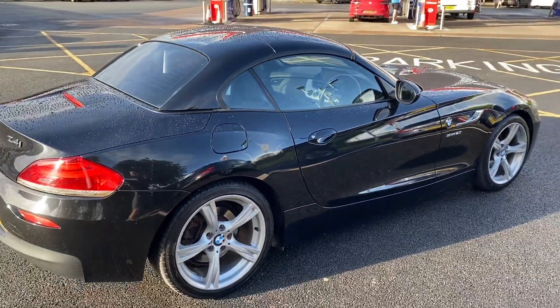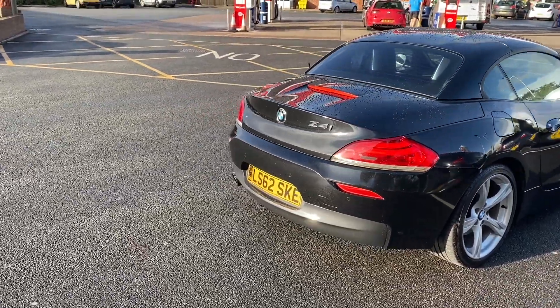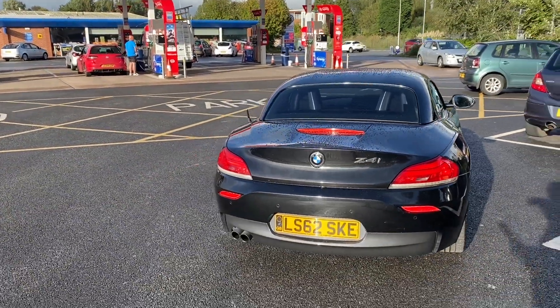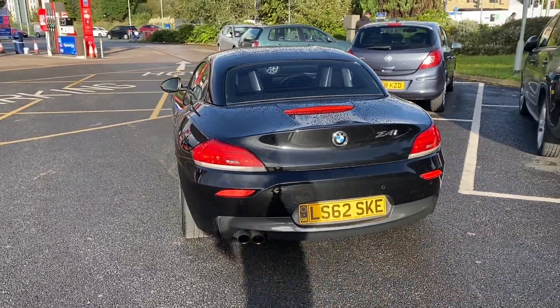If you would like to come and have a look at this car, you can by all means. It has got 76,559 miles on the clock. If you'd like to give us a call on 01270 500 9, or on our WhatsApp number which is 07407 730 740.